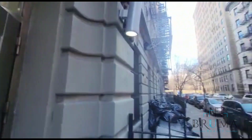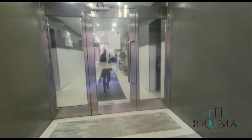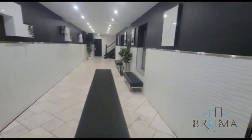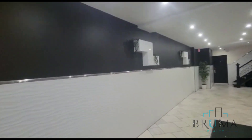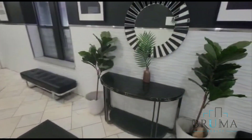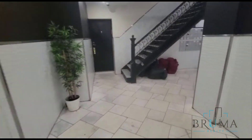15 West 107th — really nice lobby over here, with benches. This is an elevator building as well.